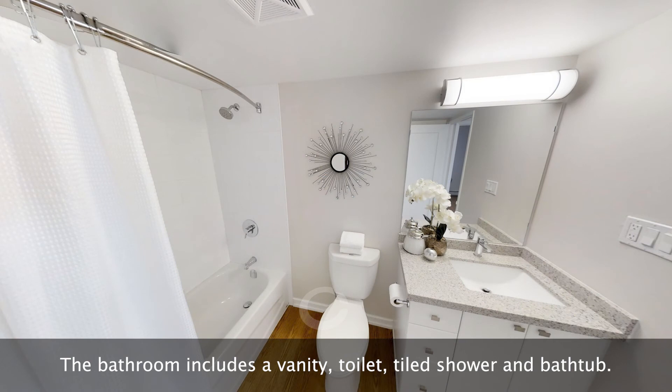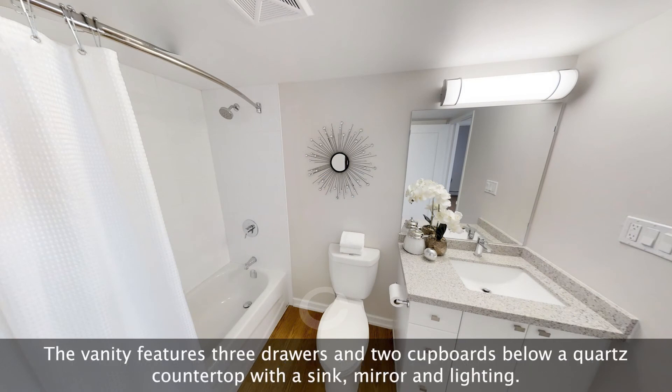The bathroom includes a vanity, toilet, tiled shower and bathtub. The vanity features three drawers and two cupboards below a quartz countertop with a sink, mirror and lighting.